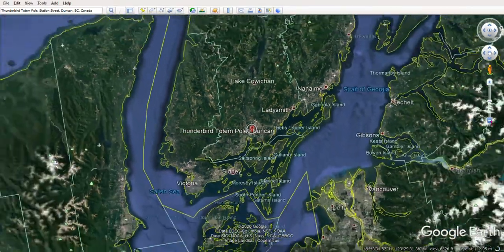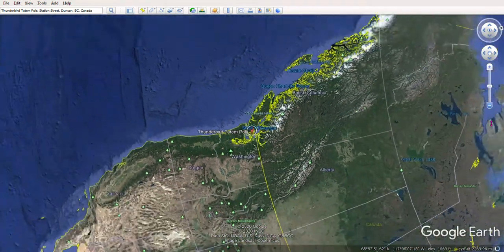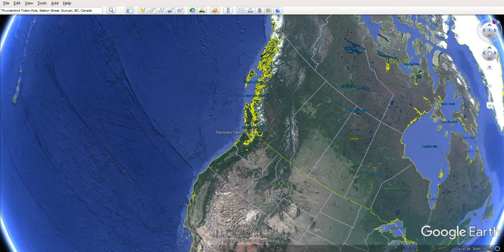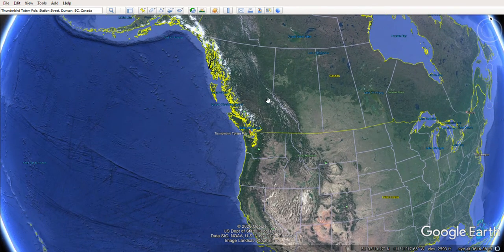Our earth is a bit topsy-turvy right now because when we were walking around in downtown Duncan, north kind of went to the side. This little button here is north, so to fix it you just drag north back up to the top — there we go. This is the area where you would find totem poles. We live way over here in North Carolina, and this whole area here is Canada.